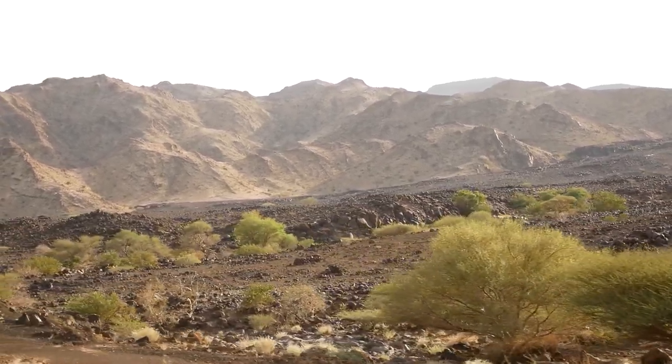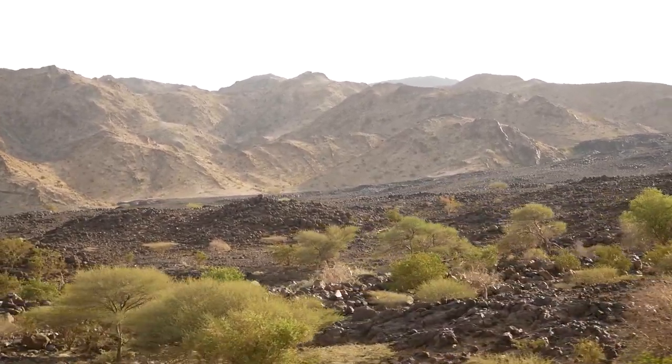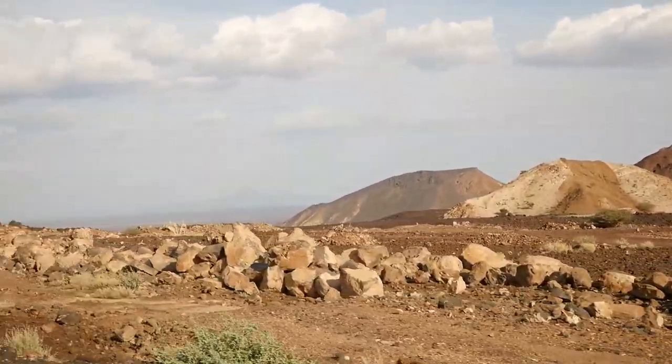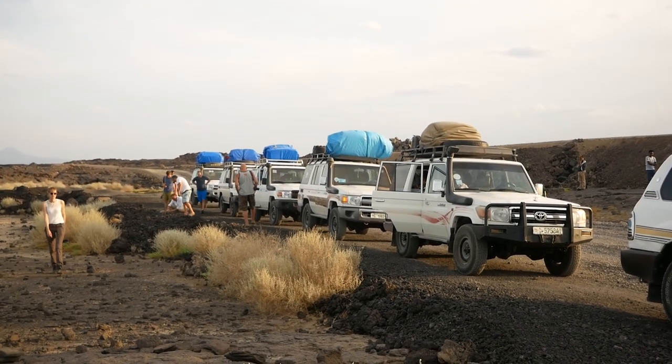The road down from Mekele into the Depression runs through a landscape shaped by repeated volcanic eruptions. It pays not to be shy — this is a P-stop on the way to Erta Ale Volcano.